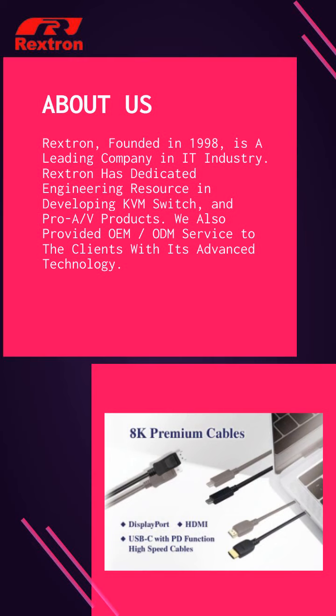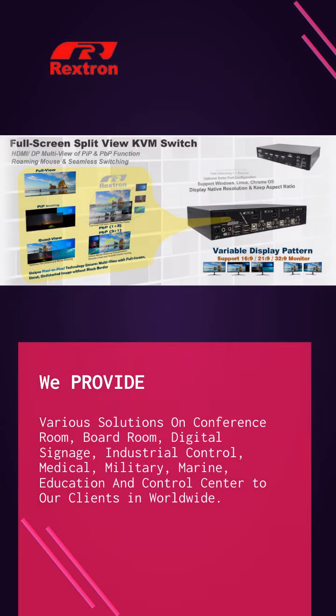Rextron has dedicated in developing KVM Switch and Pro-A, B products. Rextron provides various solutions for lecture hall, huddle or boardroom, digital signage, military, education and control center to our clients.